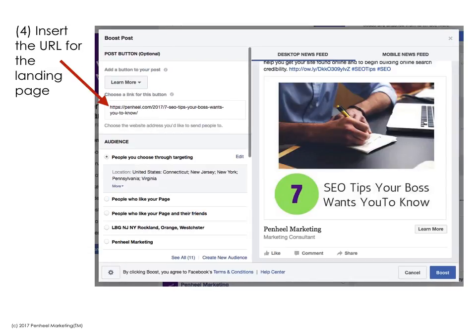The next step is to insert a URL for your landing page on your website. This is not the home page on your website, and this is not a generic page. This is the actual URL that you want people to go to when they click that call to action button. In my case, for 'Learn More,' I want to send them to the blog post for the seven SEO tips your boss wants you to know. In that blog post I also have additional calls to action, but that's what I want them to reach when they click that button. It's very important that you send people where you want them to go.